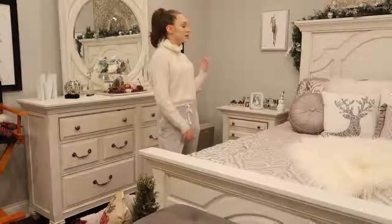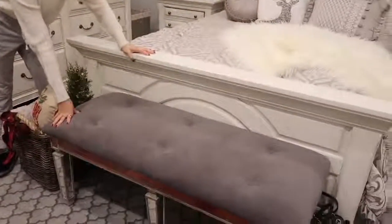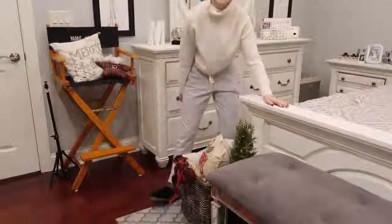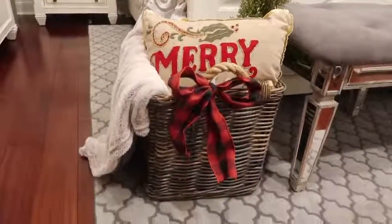Before we move on to the next dresser, I want to let you guys know that this little bench is from HomeGoods. And this little basket right here I'm very proud of — I made this myself. I got everything from Pier 1 Imports and I decorated it and put it together.